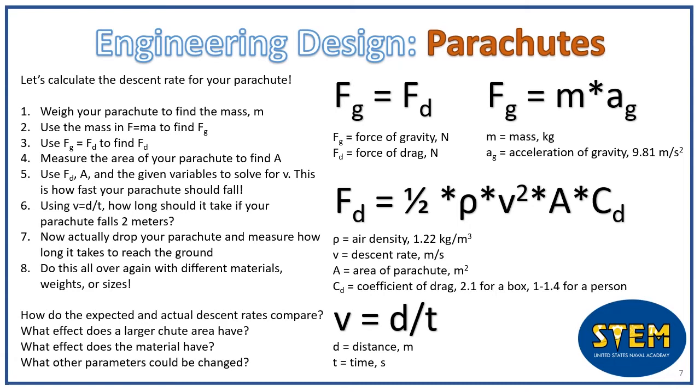Rho represents the air density, which should be about 1.22 kilograms per cubic meter, and cd represents the coefficient of drag. For a person, cd is usually between 1.0 and 1.4, so in this case we'll use 1.2. Plug all these numbers into the equation Fd = ½ × ρ × v² × A × cd to solve for the velocity v in meters per second.